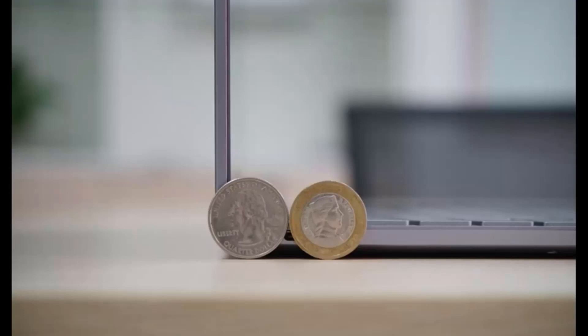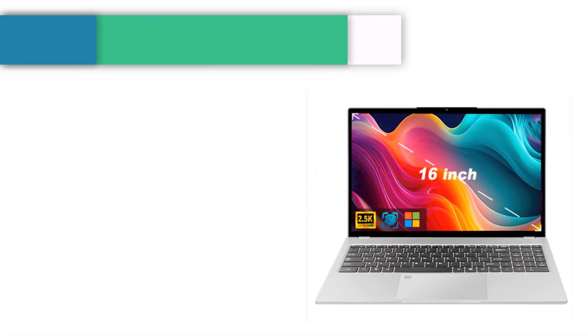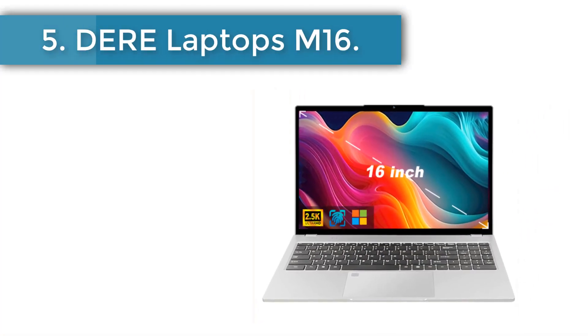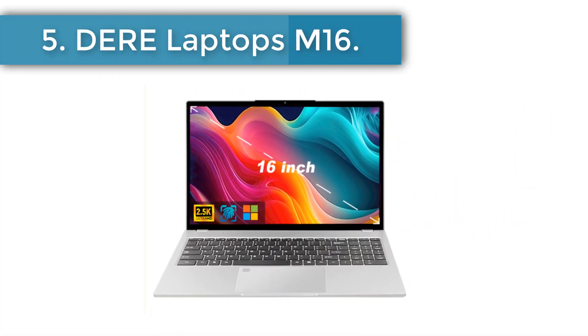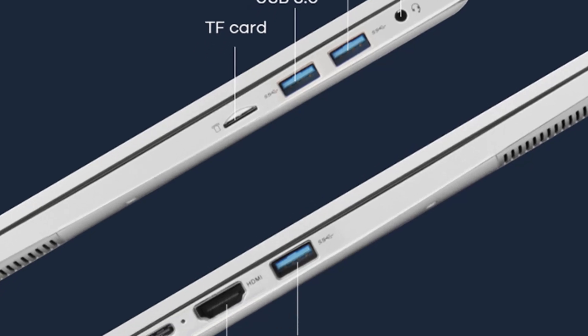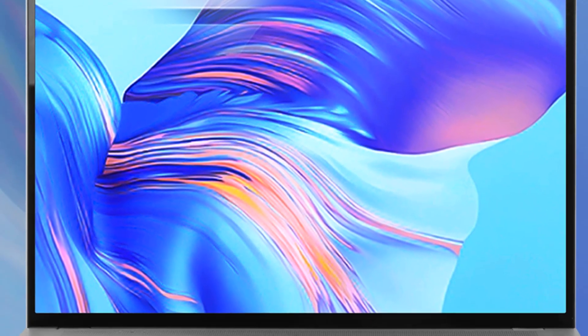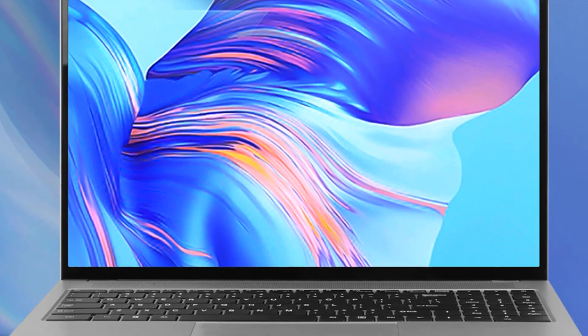Whether it's painting, writing, design, or whatever you need, the flexibility is perfect for you. Number 5: D-Laptops M16. The full keyboard design improves the convenience of input and simplifies operation — there is no need to connect another keyboard. This notebook is equipped with a new upgraded Intel Celeron N5095 processor and Intel UHD graphics processor.